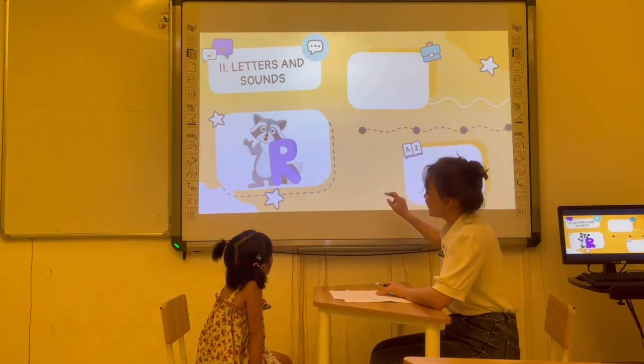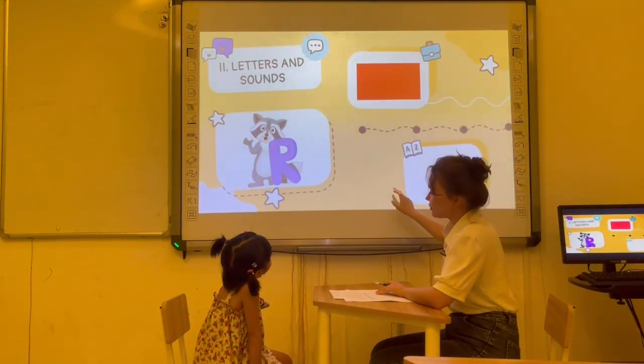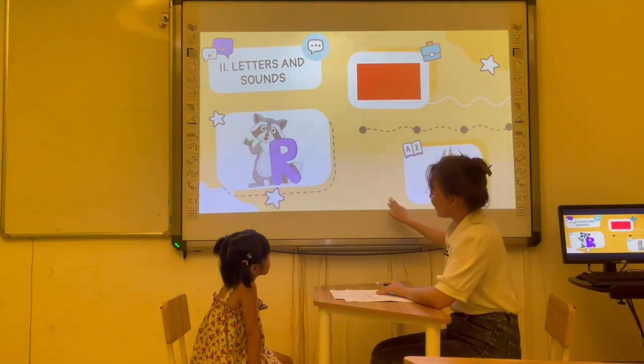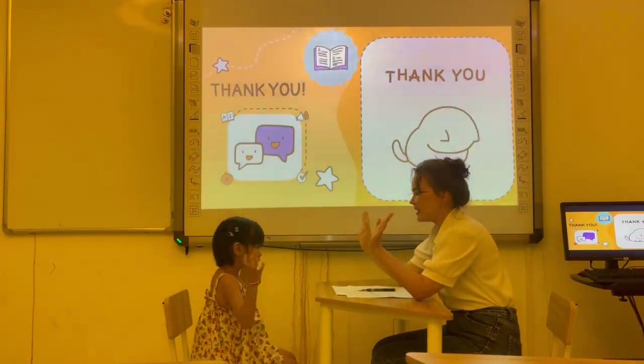And R. R is for red. Red. R is for red. Okay. Very good. Thank you, Abby. Goodbye. Bye-bye.